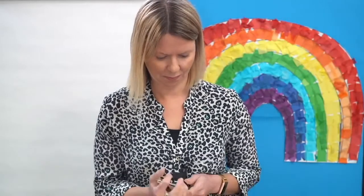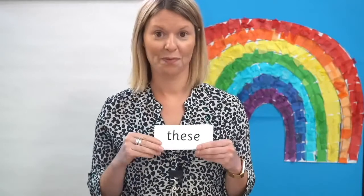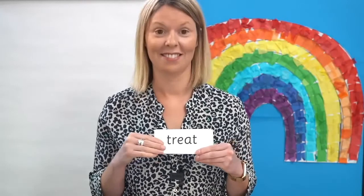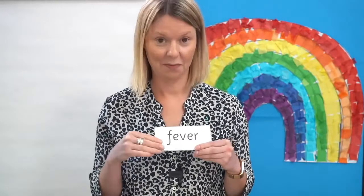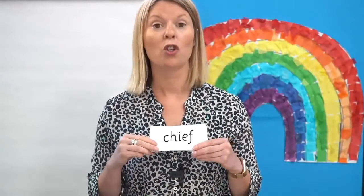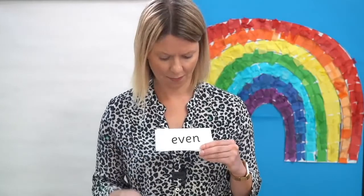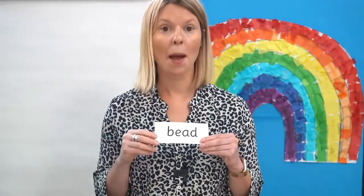Great reading, well done. Okay, I'm going to mix them up. Can you read the words without any help? Off you go. Here we go — you ready? These, chief, treat, street, even, fever, green, bead.